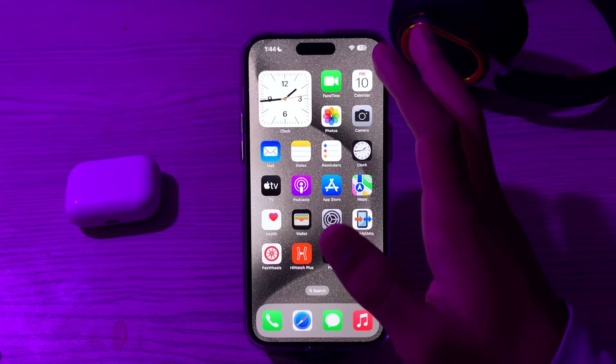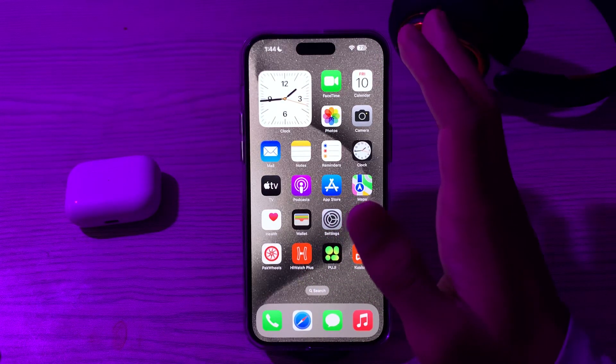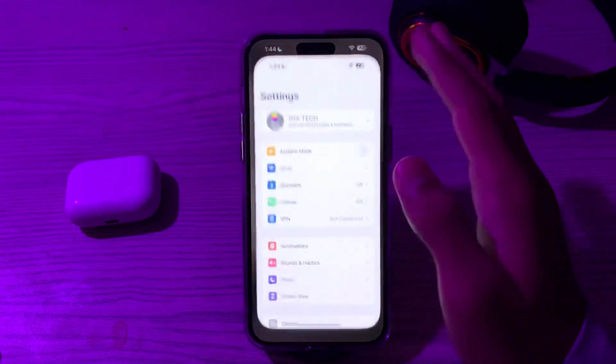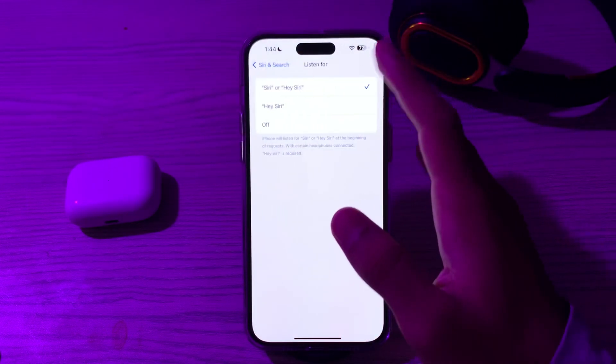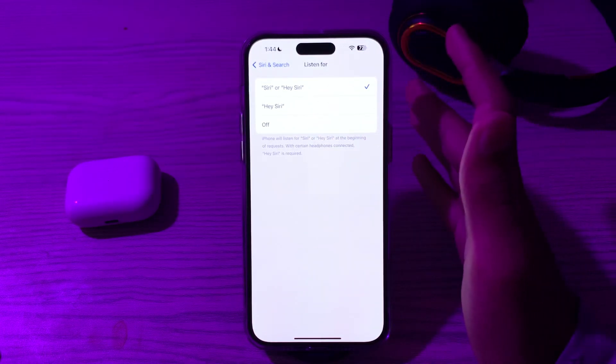After this, you have to retrain Hey Siri. If Siri is having trouble recognizing your voice, you can retrain the Hey Siri feature. Go to your Settings, go to Siri and Search, tap on Listen For, turn it off and then turn it back on, and retrain your Siri.